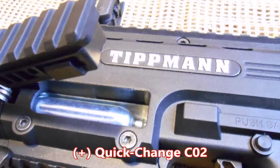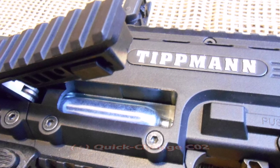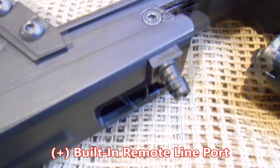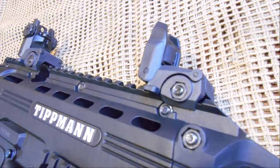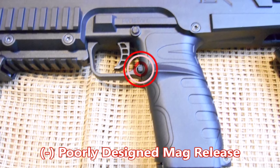The quick-change CO2 port is an actual plus for the platform, and when considered in tandem with the built-in remote line port, the TCR does provide lots of flexibility. The flip-up sights are actually of fair quality, except for the magazine release, which is practically impossible to use effectively without being upgraded.